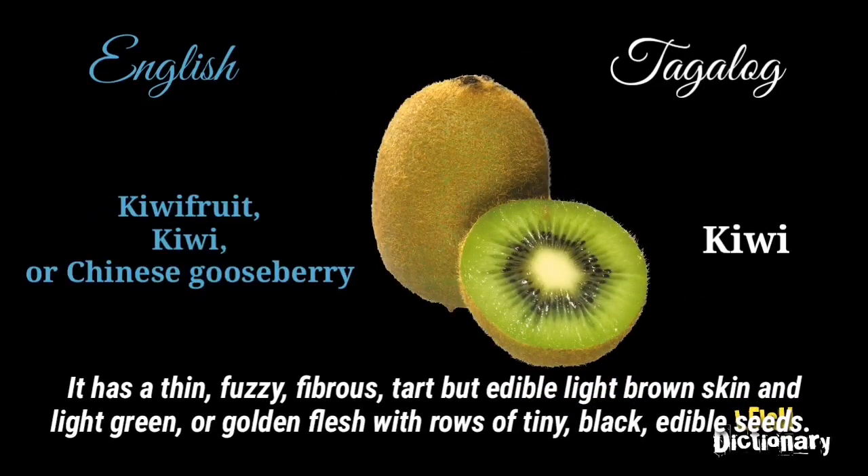It has a thin, fuzzy, fibrous, tart but edible light brown skin and light green or golden flesh with rows of tiny, black, edible seeds.